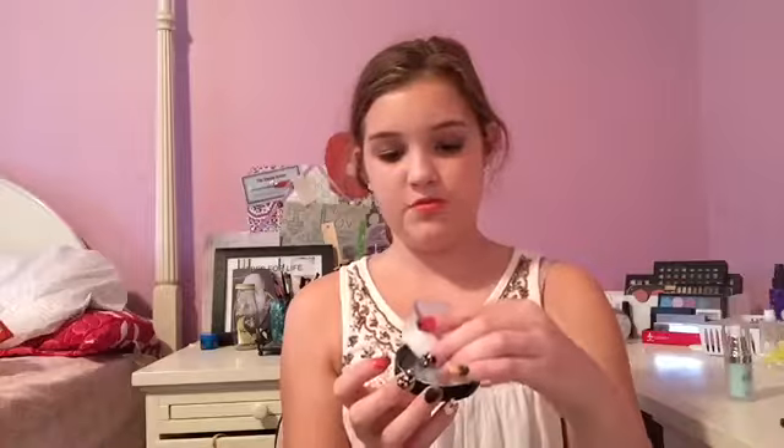The next thing I got is the ELF Sheer Loose HD Powder — I think that's what it's called. My packing slip just said 'ELF sheer.' I bought it with the intention of baking my under eyes. It has a little sifter and you can just tap the powder into the cap as you would with any other loose powder.